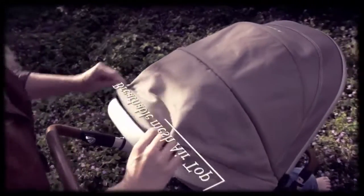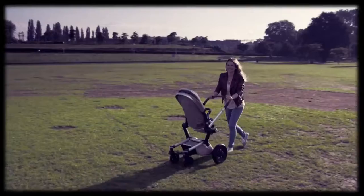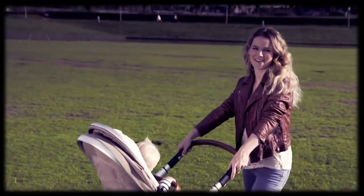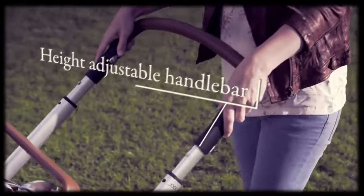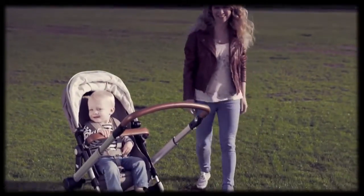The air top is a clever hidden ventilation system to allow extra flow of fresh air. The adjustable handlebar gives parents of any height the right amount of comfort.